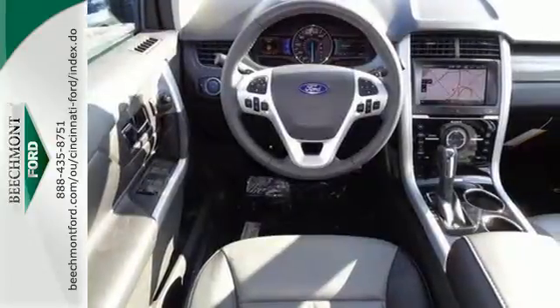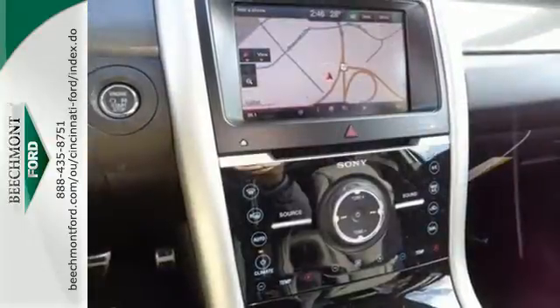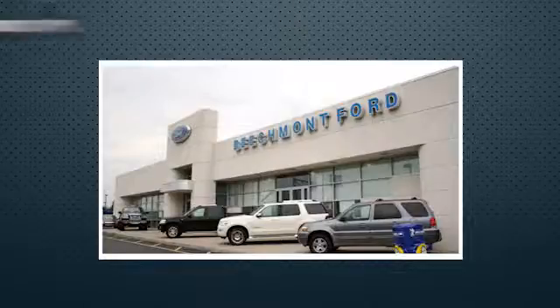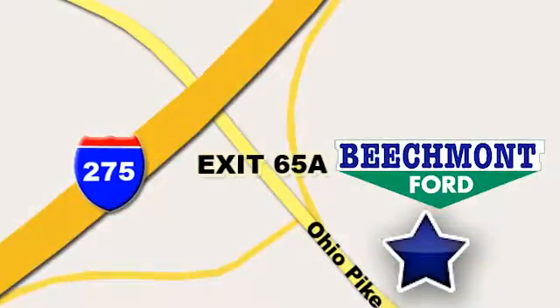Get noticed in this sleek Ford Edge. What are you waiting for? Come in today. Beechmont Ford — we're a friend in the community. Stop in today. We're easy to find, easy to deal with. Off of I-275 at 65A Beechmont Avenue.